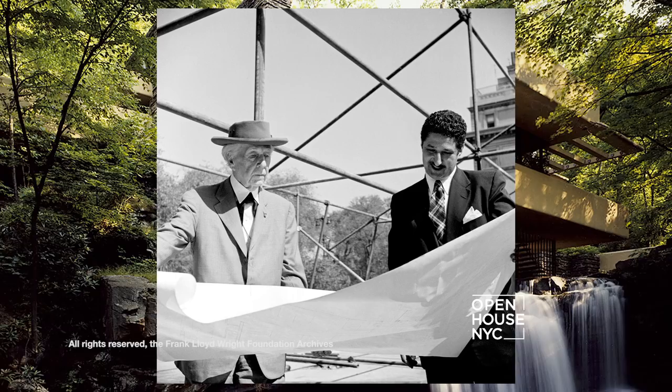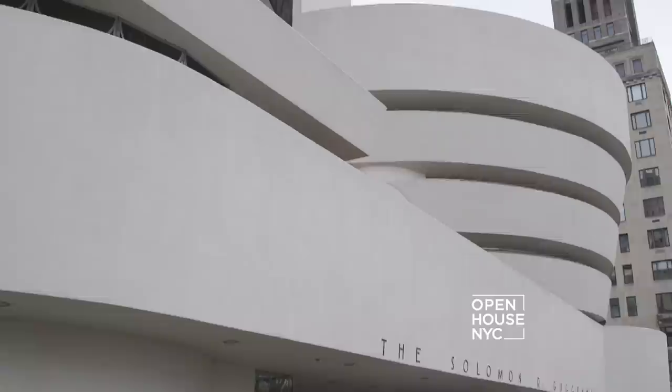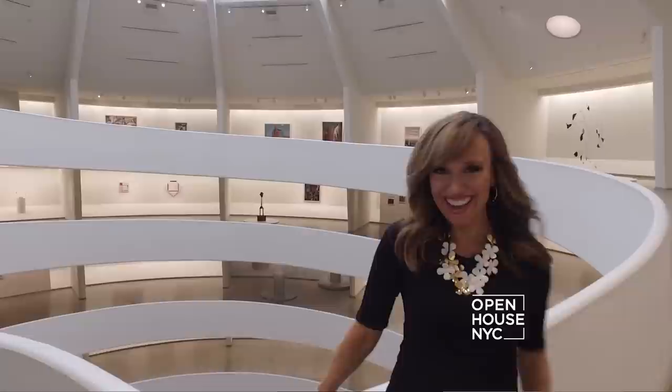Welcome to Open House NYC. Today's show is all about the art, architecture and legacy of Frank Lloyd Wright — a man who once wrote that every great architect is necessarily a great poet. So it's only fitting that I'm coming to you from Frank Lloyd Wright's masterpiece, the Solomon R. Guggenheim Museum on the Upper East Side, just steps from Central Park.